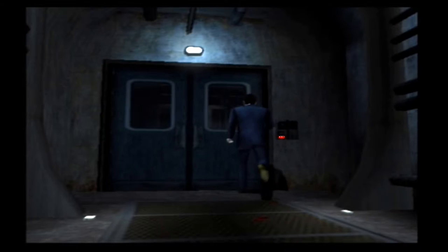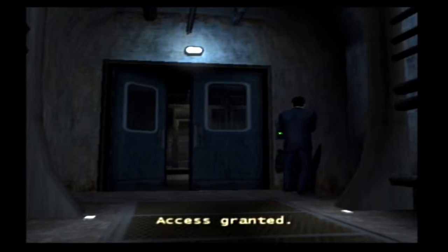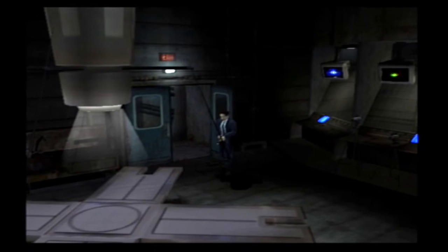Bad ripoff, maybe? At least the door's open normally, so that's something. I don't think we could get in here before we did all that other random stuff. So I'm not sure why that's the case.